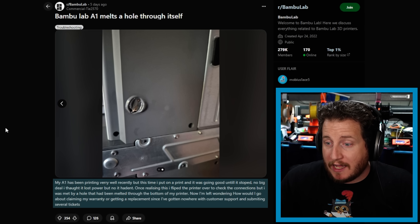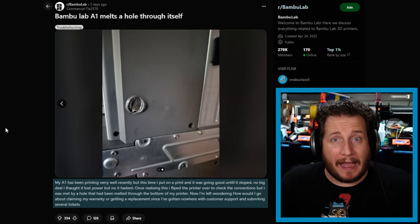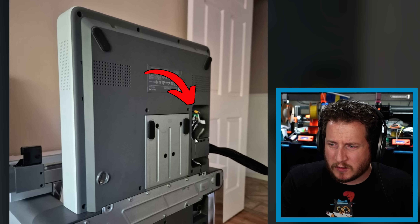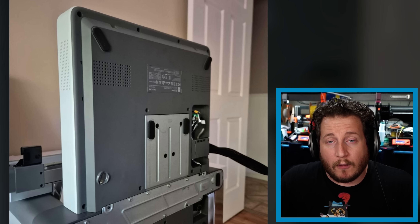This is the second machine from a 240-volt country going through this issue. According to the user, this machine is only two and a half weeks old and should not be dealing with any issues like this. They state it had been printing very well, but this time they put on a print, it was going fine until the machine just stopped. They thought they'd lost power, but hadn't. Upon realizing they still had power, they flipped the printer over and this is what they found. Unfortunately, Bamboo Lab support has not really been all that helpful, and that's something we've seen historically - you either get an amazing experience or an absolutely terrible one, nothing in between.